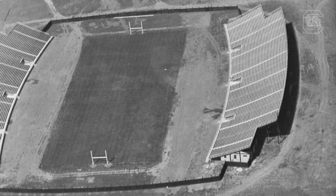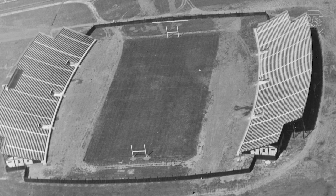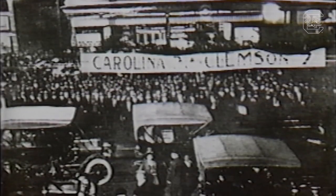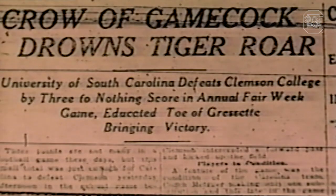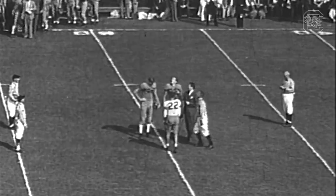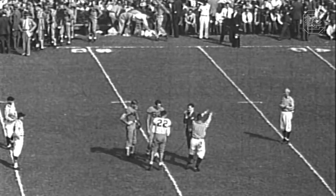Columbia Municipal Stadium held 17,500 fans. It was renamed Carolina Stadium in 1941. The stadium's main draw came on Thanksgiving Day, or Big Thursday as it was known then, when the Gamecocks held their annual game against the Clemson Tigers. And in 1946, it became obvious that 17,500 seats were not going to be enough. A bunch of counterfeiters came in and sold a lot of tickets to the game, so on game day, they didn't know who had real tickets and who had counterfeit tickets.